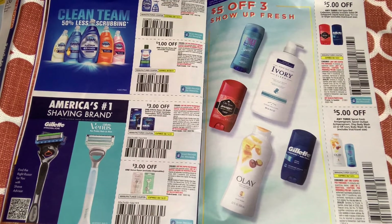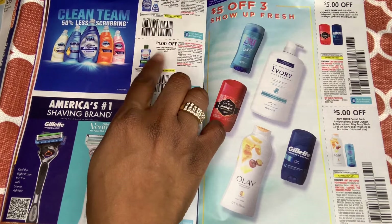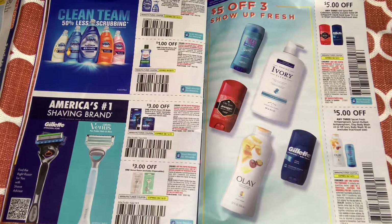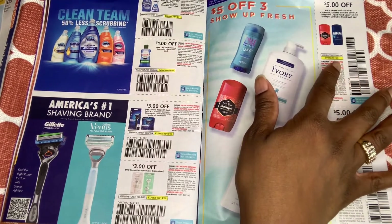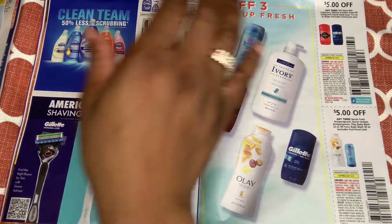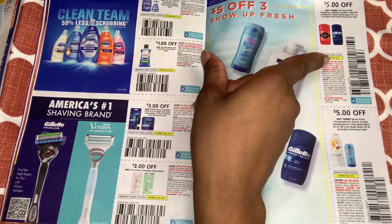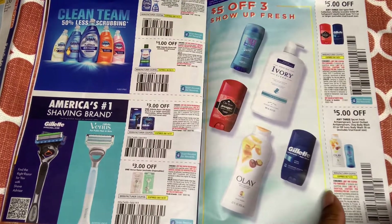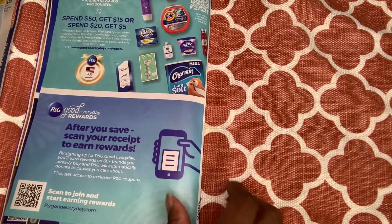$0.50 off Dawn dishwashing liquid or foam 10 to 21 oz. Then $1 off one Cascade rinse aid. For Gillette razors — faithful coupons — $3 off one. We have $5 off any three Gillette and Old Spice products, and $5 off any three Secret and Olay body wash. ShopKick right now has a bundle with Old Spice deodorant and body wash — we'll see what rebates become available. That's my P&G.